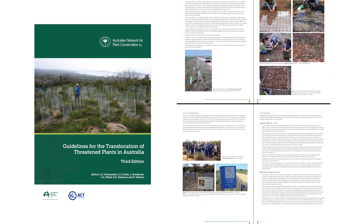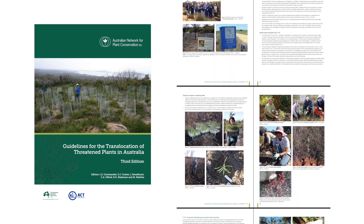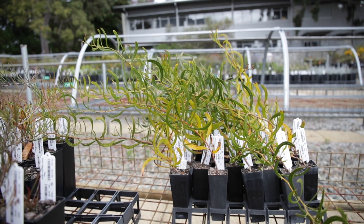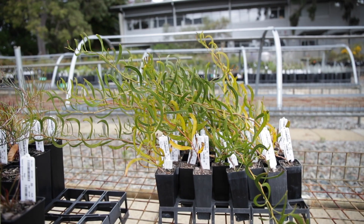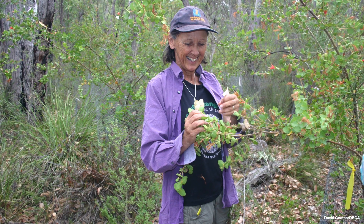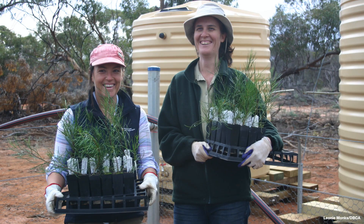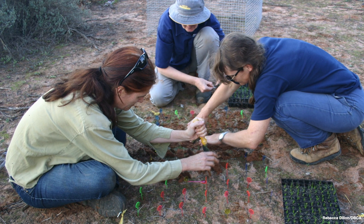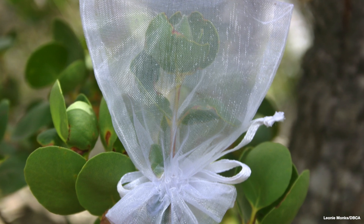Everybody who is involved in plant translocation should get themselves a copy of the new edition of the guidelines. It's really critical that everybody from all facets of government, community and consulting are all reading from the same rule book and that everybody is following the same processes so that you're familiar with all of the other facets of plant translocations.